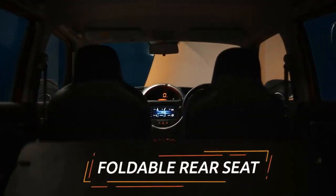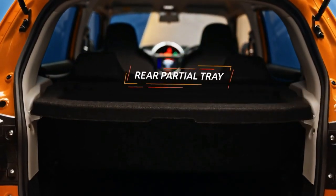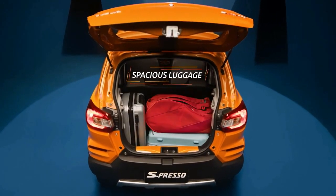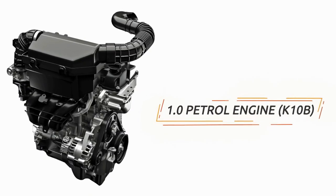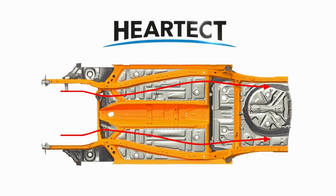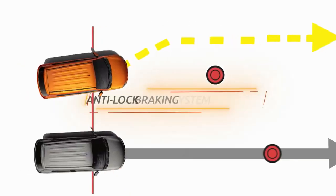Suzuki has equipped the Espresso with an engine coded K10B DOHC, as used in the Karimun Wagon R. This three-cylinder, 12-valve, 998 cubic centimeter engine has a maximum power of 67 horsepower at 5,500 rpm, and 90 newton meters of torque at 3,500 rpm.